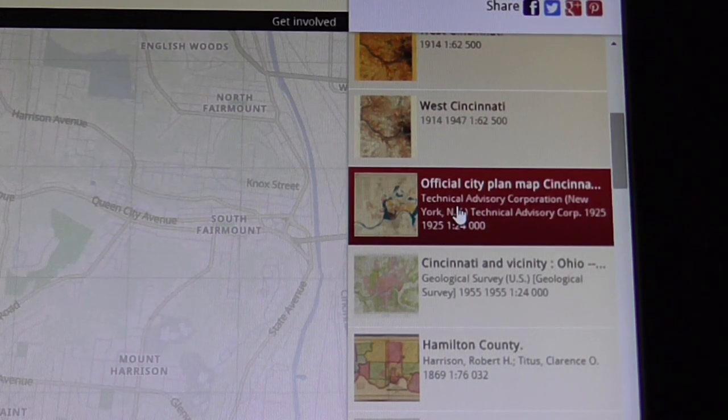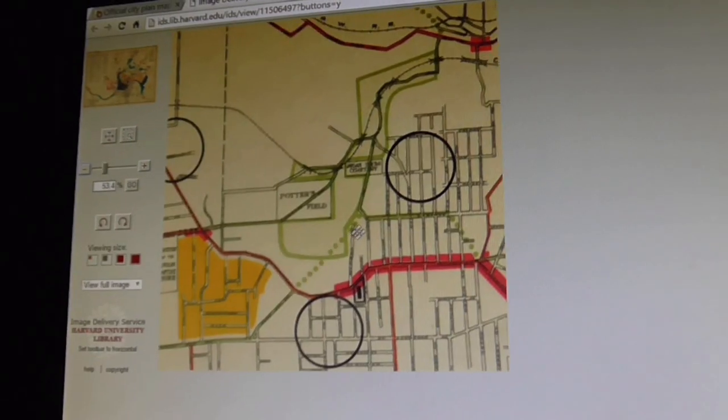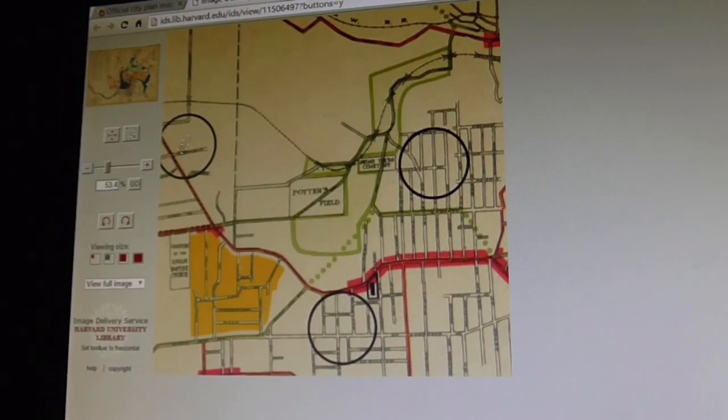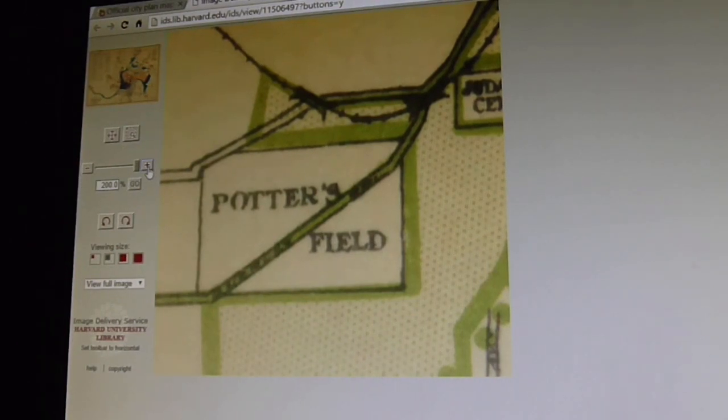It took me a moment to sift through it to find what I wanted — the official city plan of Cincinnati. A lot of you may recognize this segment of town right here. You can see where they have these black circles, which are three future schools they're planning on building, and you can see this little green dotted line and this Potter's Field, which is right next to the Jewish Cemetery. This is important — I'll show you why.